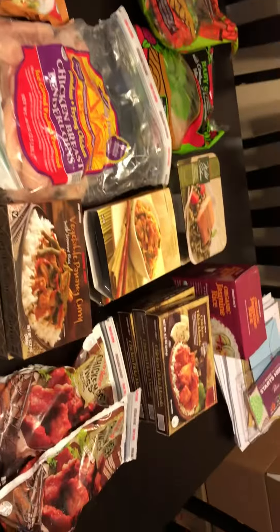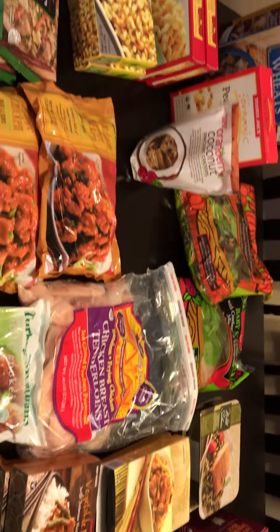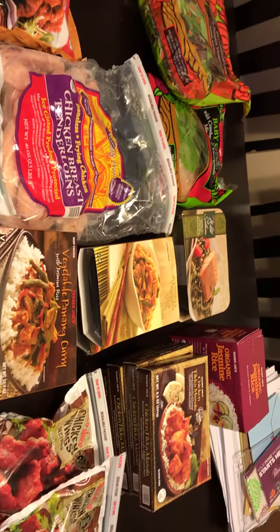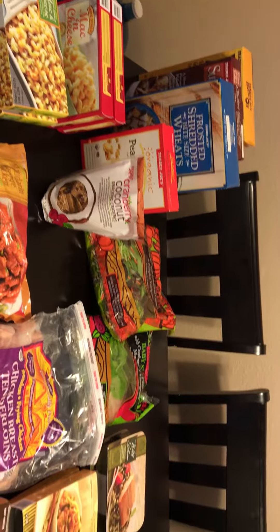So this is everything I got — a small little grocery haul just to get us through this week, at least a week or two. I hope everybody enjoyed the video and you guys have a good day.